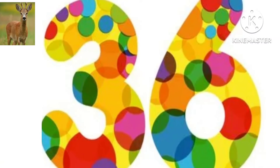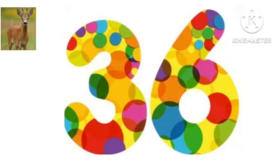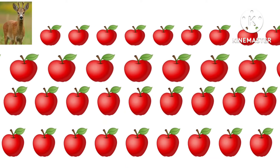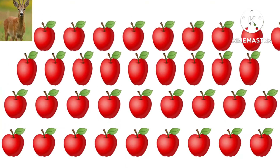What number is this? This is 36. How many apples are there? Yes, there are 36 apples.